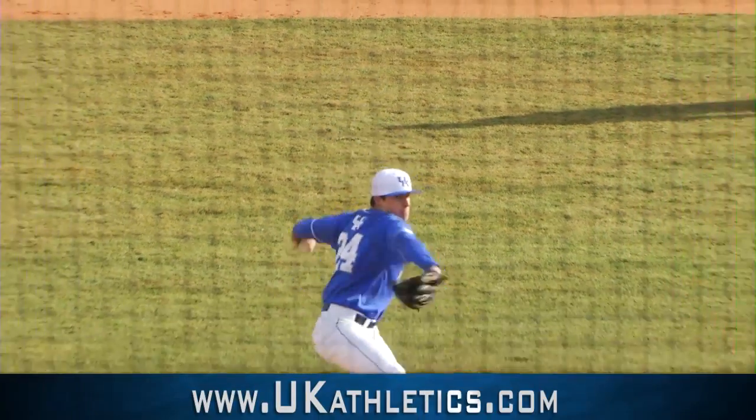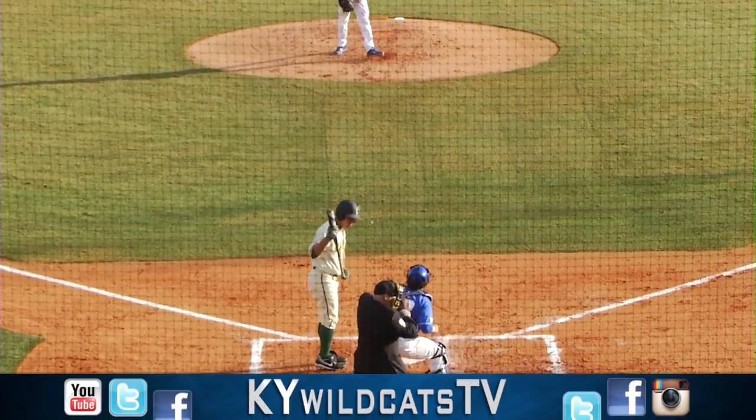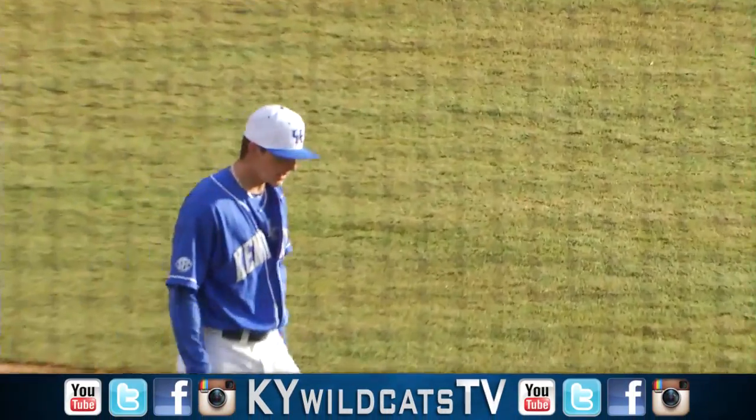This is Wright State Club. Here's the 0-2 pitch — curveball called strike three, and the side retires.